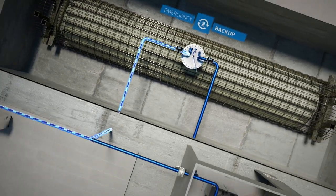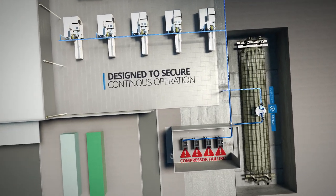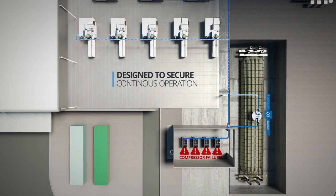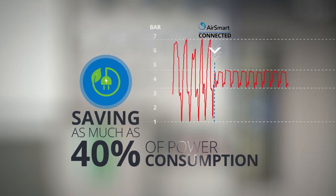AirSmart can also provide an emergency backup, mitigating compressor downtime to secure continuous and efficient production — altogether potentially saving as much as 40% of power consumption.